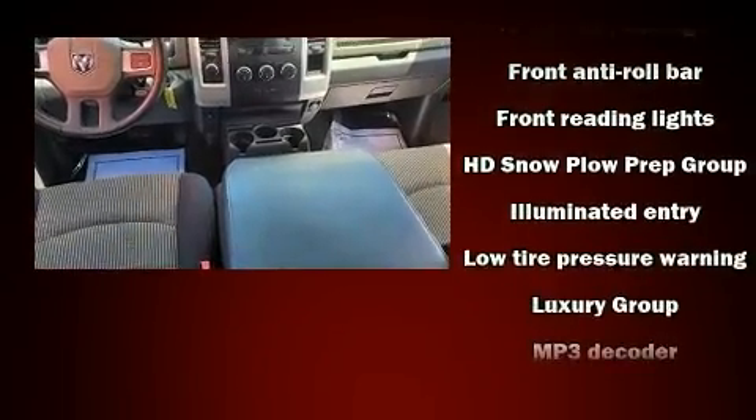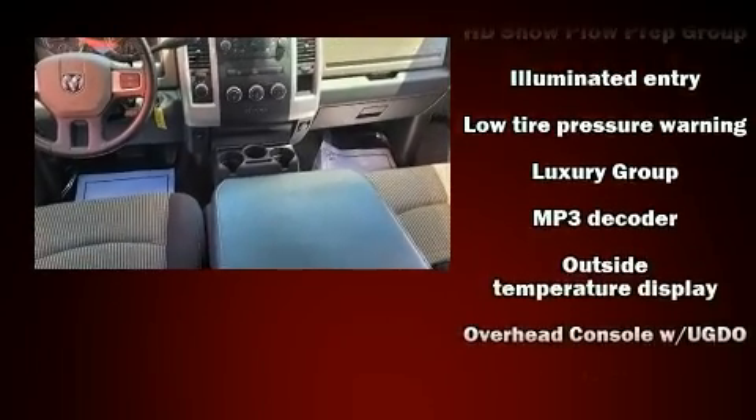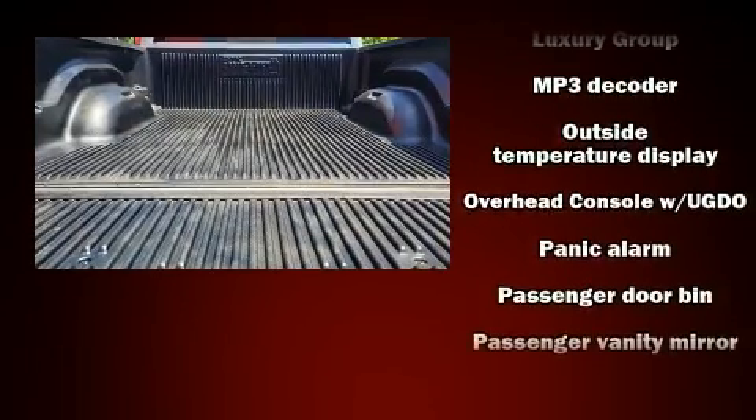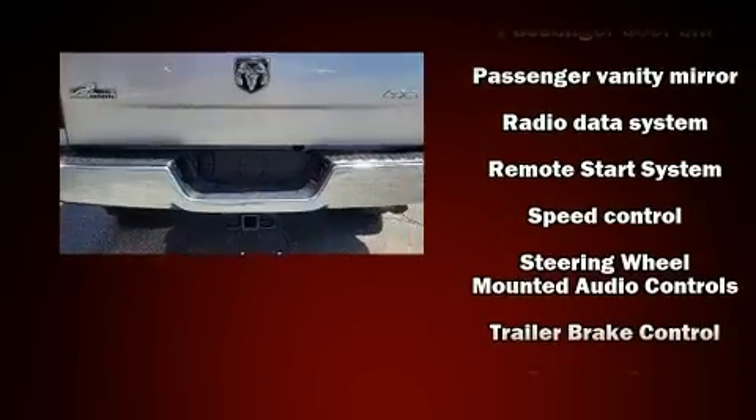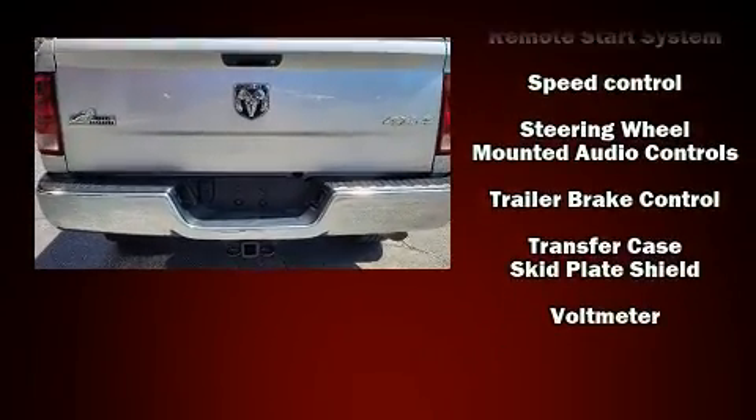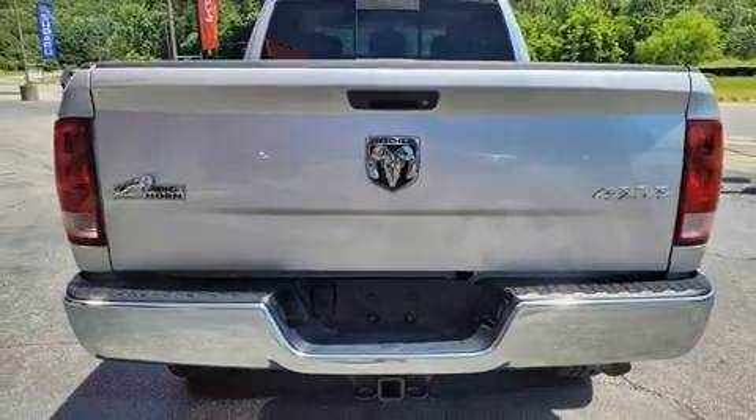Dodge also prioritized safety and security with features such as dual front impact airbags with occupant-sensing airbag, head curtain airbags, ignition disabling, and four-wheel disc brakes with ABS.